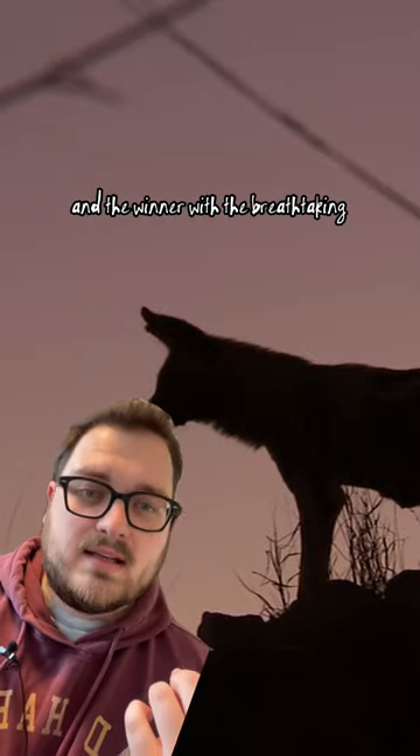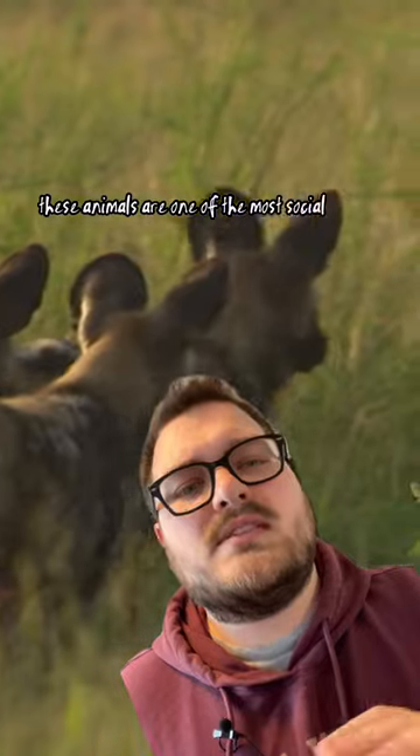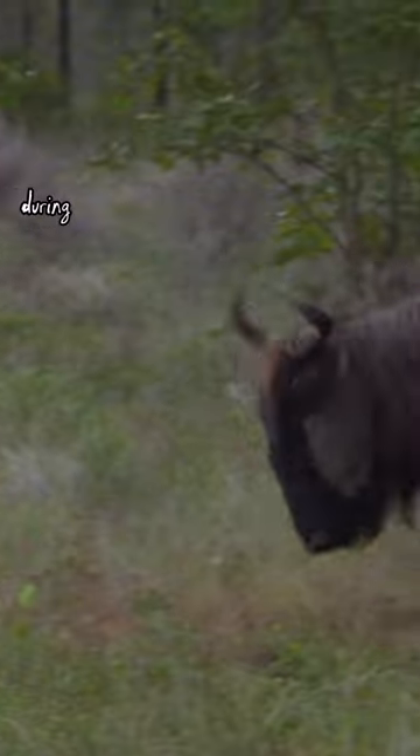And the winner, with a breathtaking 85%, is the African wild dog. These animals are one of the most social species there is. Their whole pack takes care of pups and also sick companions. During a hunt, they show almost perfect coordination. Their tactic is to tire out the prey, and once it's out of breath, they rip it apart. Gruesome, but at least fast.